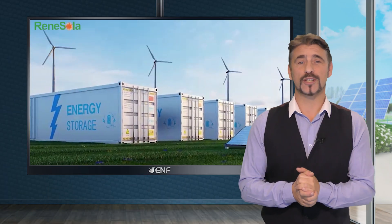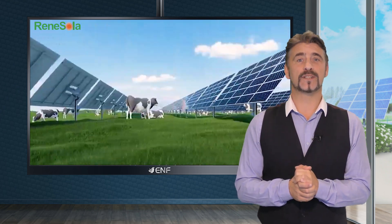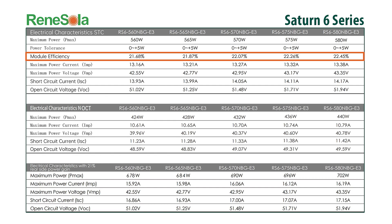Adaptable to harsh environments such as salt mist, sand and dust, the series maximum efficiency reaches up to 22.45%.